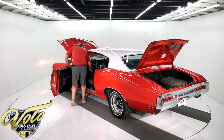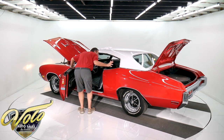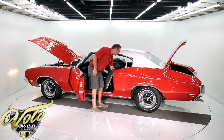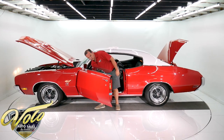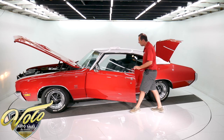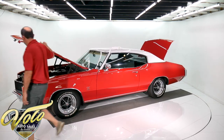The seatbelts are mint, the headliner is tight as a drum. The mirror, the visors are excellent, as is the mesh speaker tray in the back. The interior lights work. And just like I thought, the windows roll up and down like a hot knife through butter. Beautiful tinted glass. Door shuts beautifully — everything fits nice. I love an old original car.